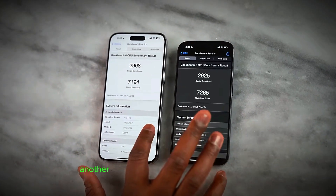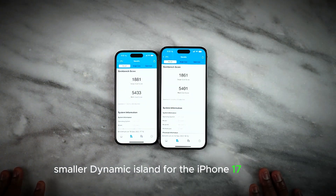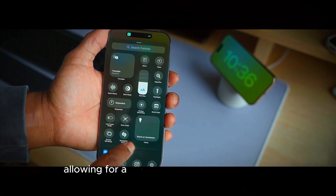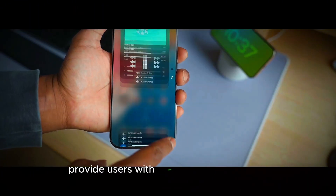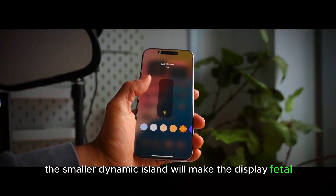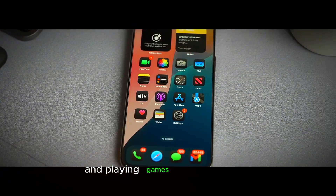Another exciting change is the rumored smaller Dynamic Island for the iPhone 17 Pro Max. This feature is expected to result from hardware changes to the Face ID system, allowing for a much narrower Dynamic Island. This modification will provide users with more screen real estate, enhancing the overall viewing experience. The smaller Dynamic Island will make the display feel more immersive, which is great news for those who enjoy watching videos and playing games on their iPhones.